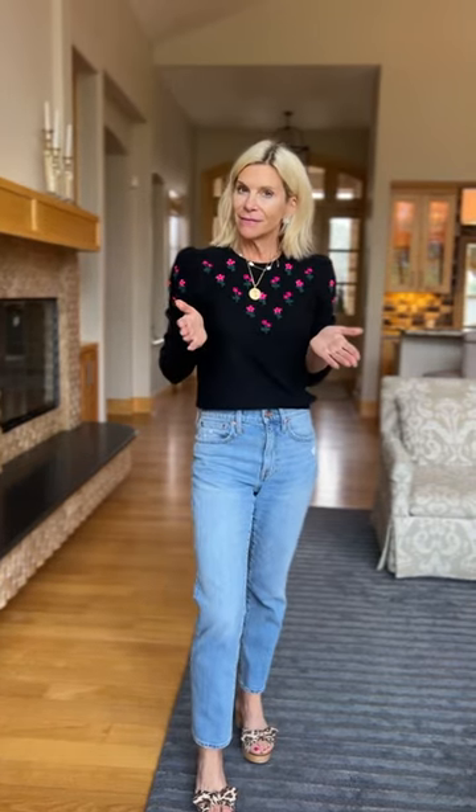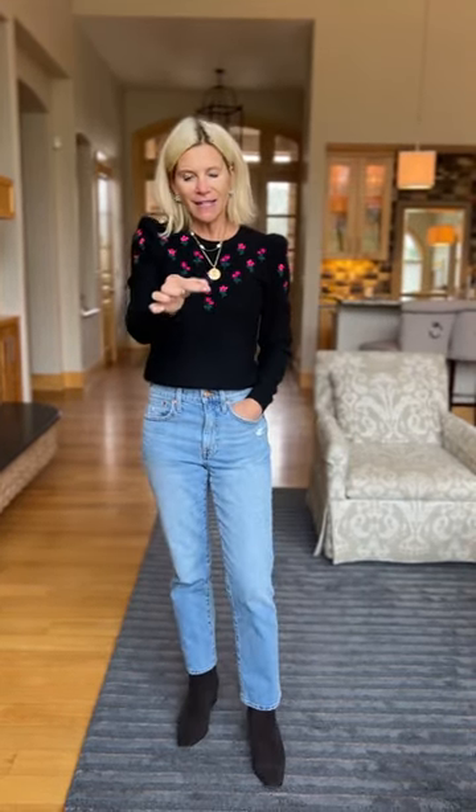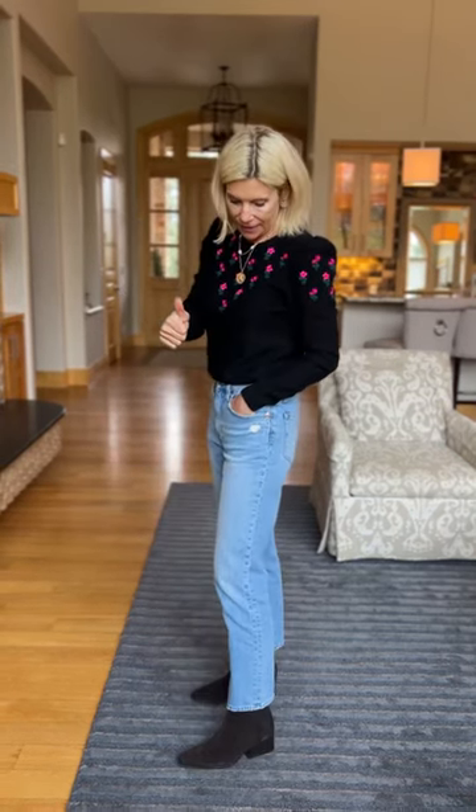The third way I like to wear straight jeans is with sandals, because you can wear a flat sandal or a little heel — I happen to like a little heel. The fourth pair of shoes I wear with straight jeans are booties, but you've got to have a skinny shaft so that it goes underneath the straight leg. Because if it doesn't, it's going to look clunky.